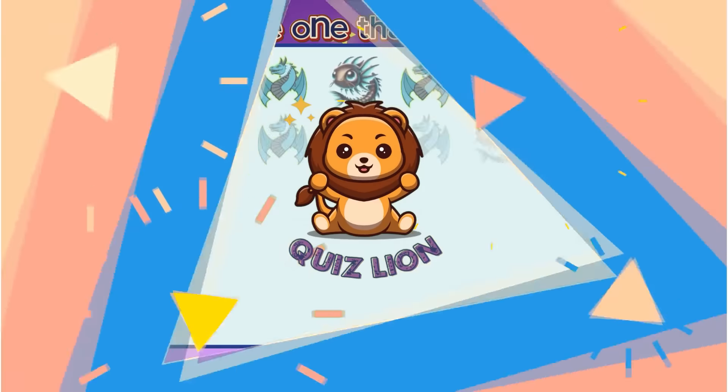Guess the ocean creatures with emoji. Impressive! It's lionfish.